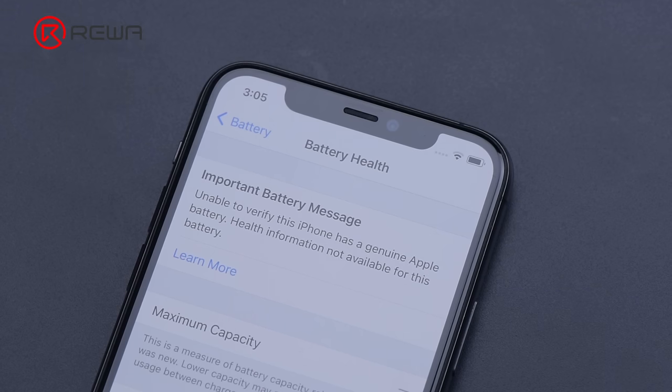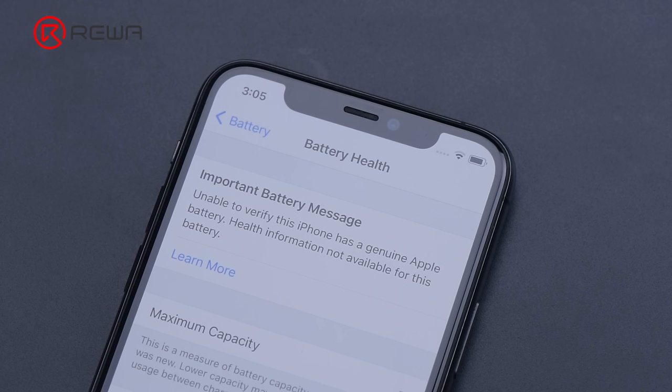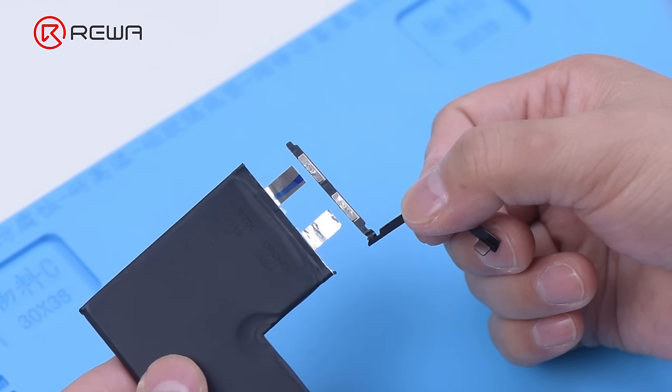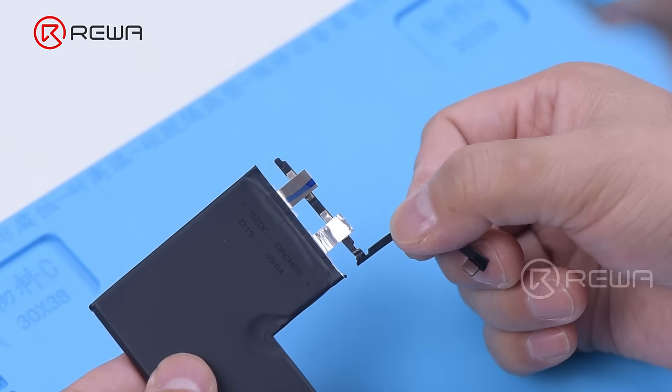As mentioned at the beginning, Apple has locked the batteries of the 2018 models and higher ones. If you get your battery changed from a non-authorized Apple service center, you will see a genuine battery message alert. For the 2018 iPhone models, to get rid of the alert, you need to replace the cell and weld the original BMS board to the new battery cell.